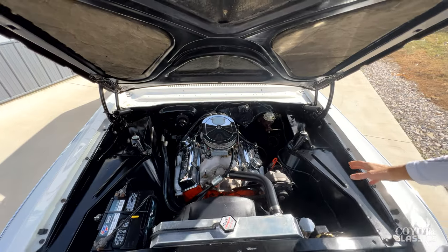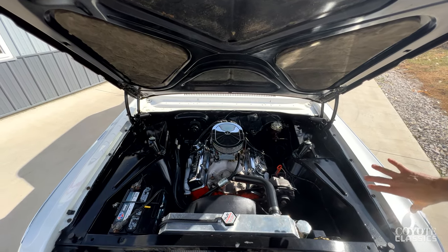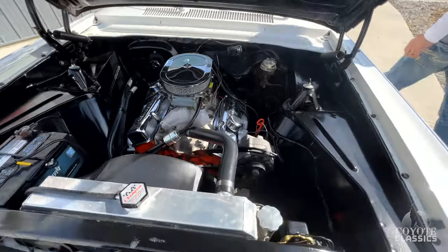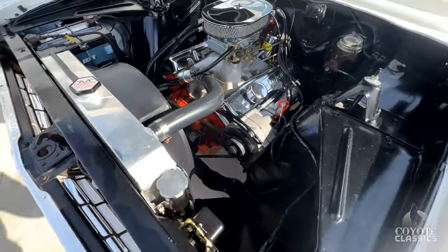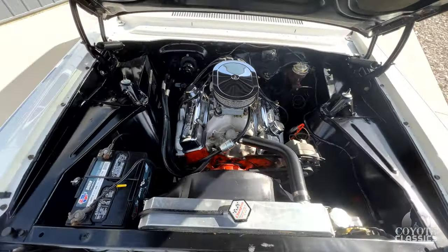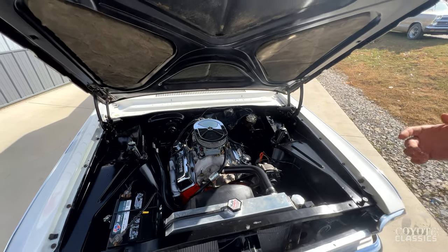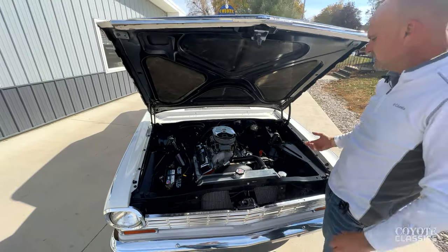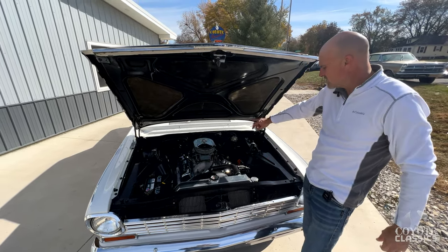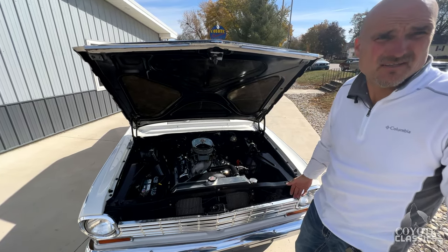Check out the inner fenders on this. Go ahead and shut the engine off, but check out the inner fenders — how solid this cradle is on this Nova. I like that they went ahead and did the fan shroud, the big aluminum radiator keeping this thing cool. They kept the stock manifolds. A lot of people put headers in here and they wrap around the steering gear and it'll vibrate.